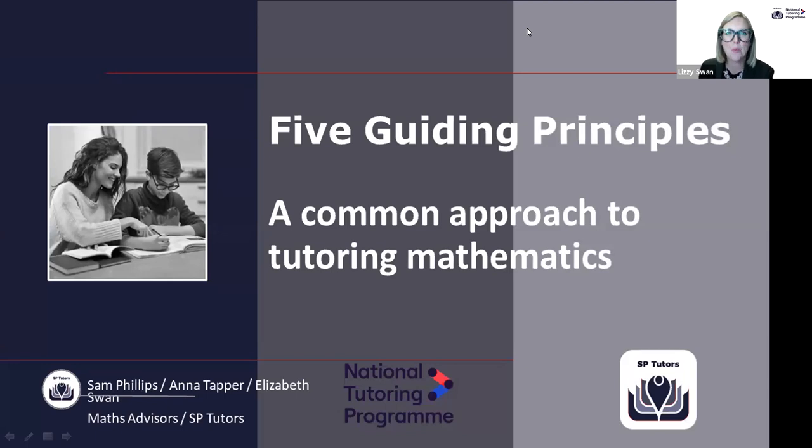Hello and welcome to Spotlight on Tutoring Mathematics with SP Tutors. We're absolutely delighted that you've joined us. My name is Lizzie Swan and I'm part of the SP Tutors core team creating a bespoke and responsive training program for tutors, achieving the SP Tutors vision of accelerating progress for children's learning, especially those most disadvantaged during the COVID-19 pandemic, through high quality evidence-informed tutoring.